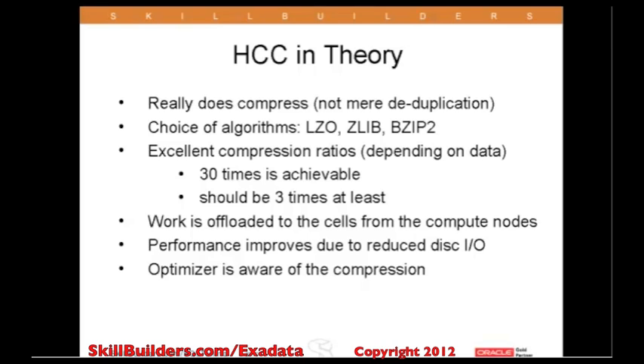On the compute node, the optimizer does know what's going on. The statistics on the object will tell the optimizer how many rows are going to be retrieved by a single disk read, and it will therefore make appropriate use of full table scans and perhaps move away from indexes.